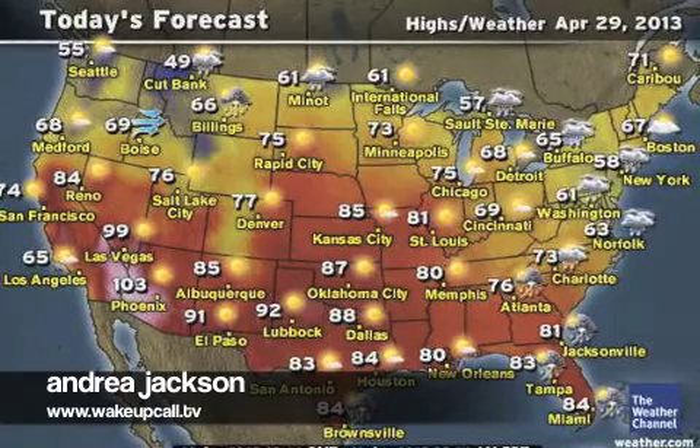Showers and thunderstorms are on Mother Nature's schedule today for most of the northeast, from New York to the Virginias and Delaware. Up to an inch of rain is possible. It will also be a stormy day in the southeast, as a new cold front will set off thunderstorms from the Carolinas to Florida for the next three days.